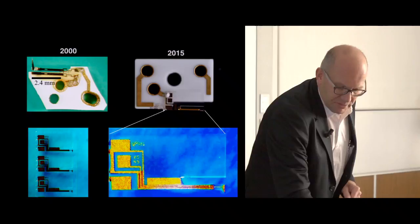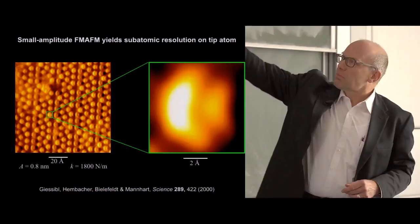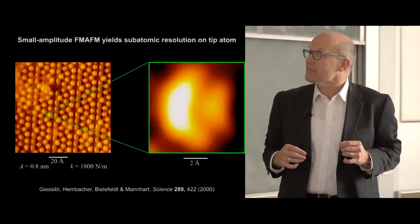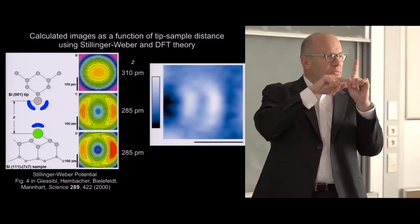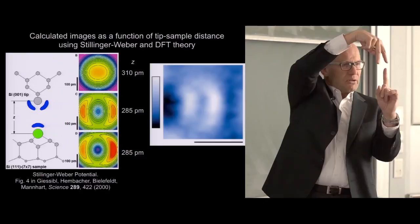Using this technique, in 2000 we looked at silicon again, getting a much nicer picture and seeing something totally surprising. The adatoms, what's shown blown up here, should be a single sp3 lobe sticking into the vacuum—perfectly symmetric with respect to rotations around the z-axis. Our interpretation was that we were imaging two orbitals at the front atom of the tip. Every silicon atom has an sp3 lobe sticking out of the surface, and our tip had two dangling bonds, which is why every single adatom appeared as two individual maxima.